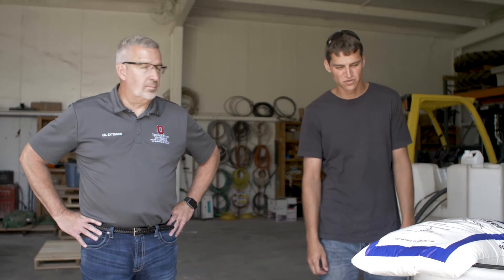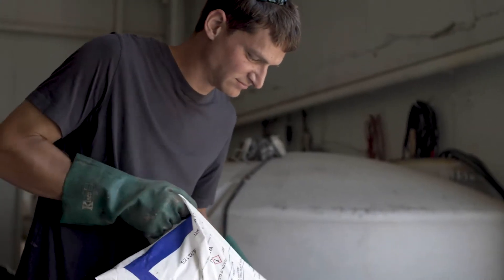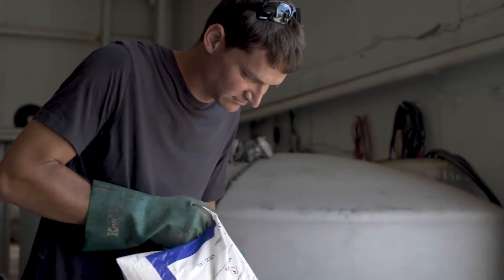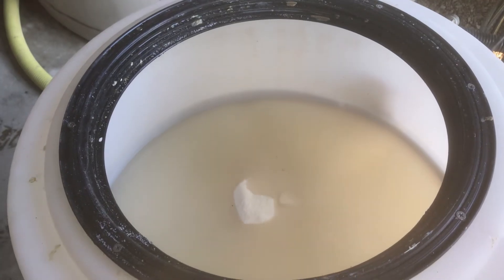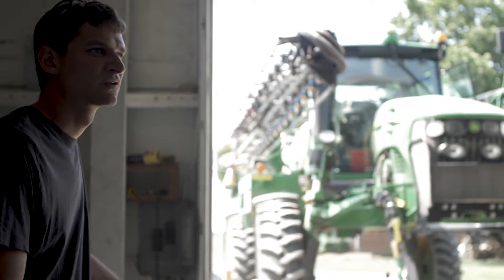Sean Castile over at Purdue has been doing some research the last three or four years with sulfur, and what he's found is he can get the biggest boost out of sulfur of everything he's trying — maybe averaging right around 10 bushels per acre with those sulfur trials. So if we can bump our yields by 10 bushels per acre, that's going to make a huge difference for our farmers.